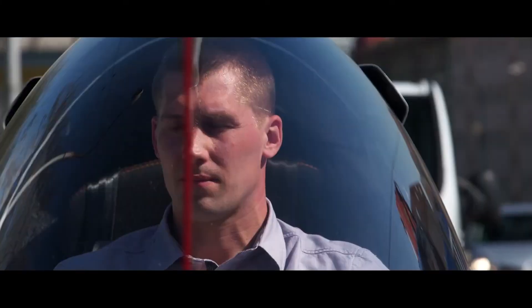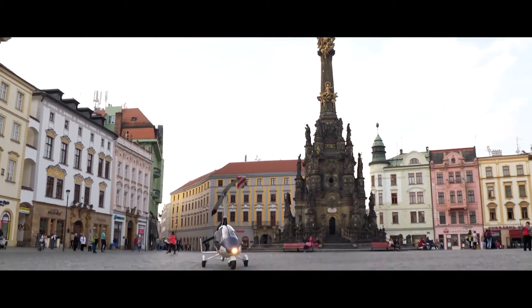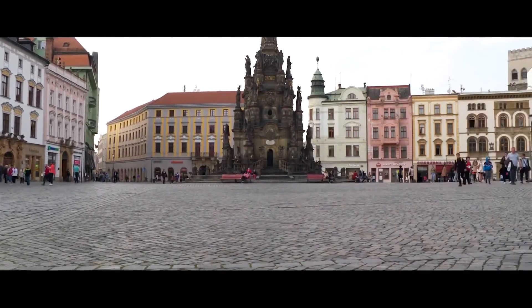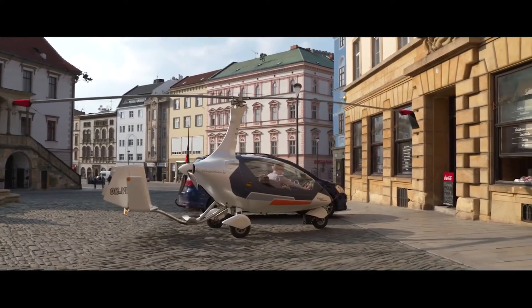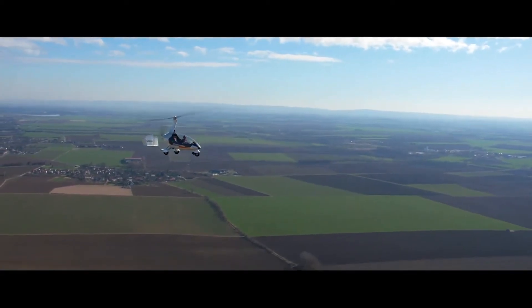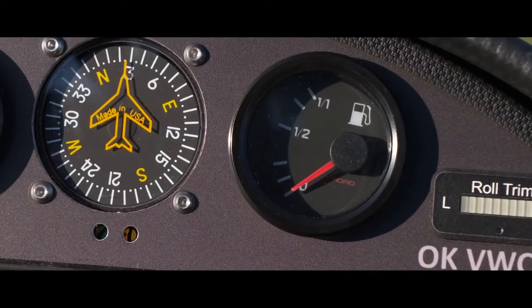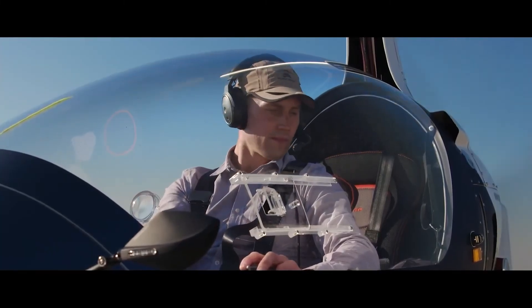The versatility of the Calidus Gyromotion is truly impressive. It's a favorite among flight schools for its stable and easy handling, making it perfect for training. For tourism, its panoramic cabin offers an unforgettable sightseeing experience. Even law enforcement utilizes Autogyro's sentinel models, including the Calidus, for critical aerial surveillance. But perhaps its most exciting application is for individuals like you — imagine the freedom to truly travel without limits, using both air and road to reach any destination.